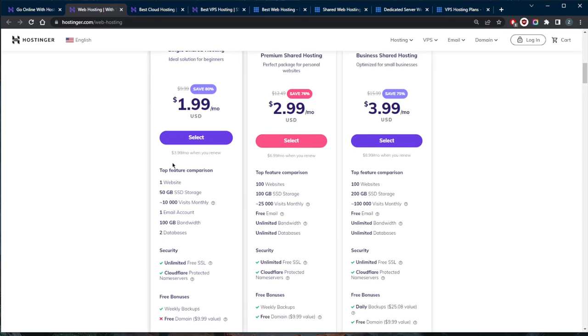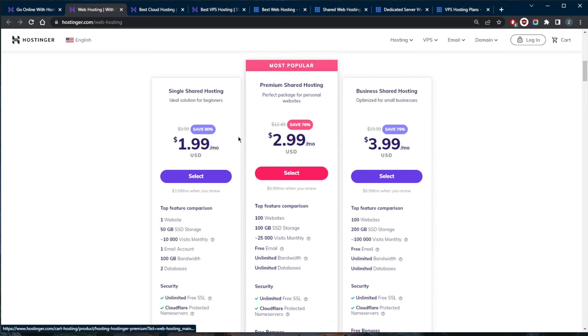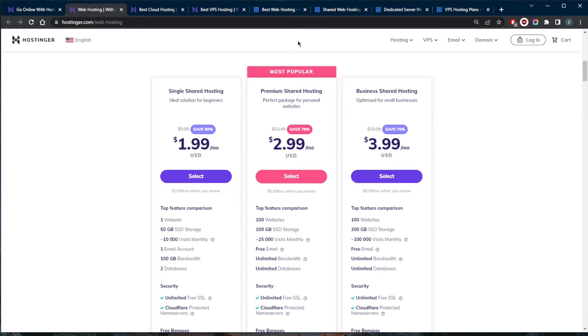When comparing hosting companies, you want to check uptime. Uptime is essential — if people can't access your site at all times, no great features will matter. No one can offer 100% uptime, but anything below 97–98% should be avoided. Both Bluehost and Hostinger have over 99% uptime, so you're good with either one.